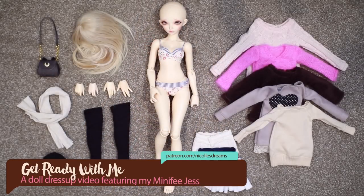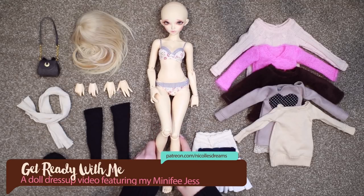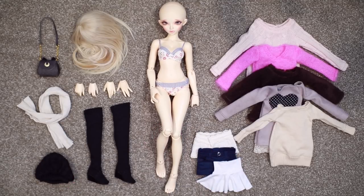Hello everybody! How are you? This is Andrea and today I have a new dress-up video for you.